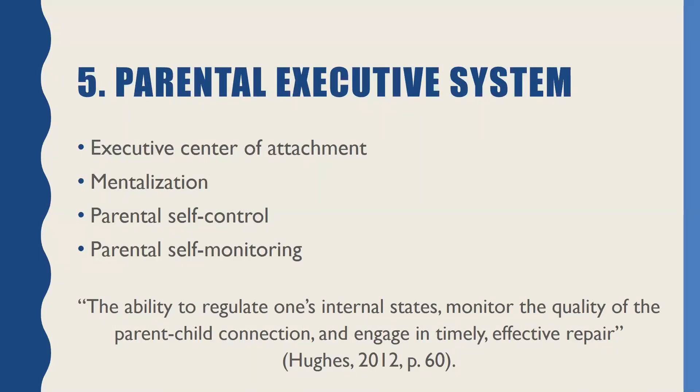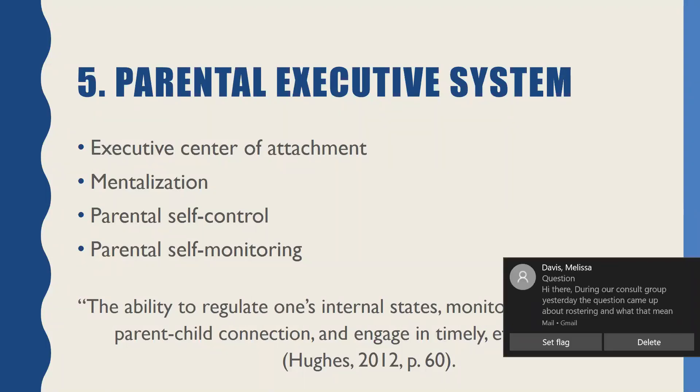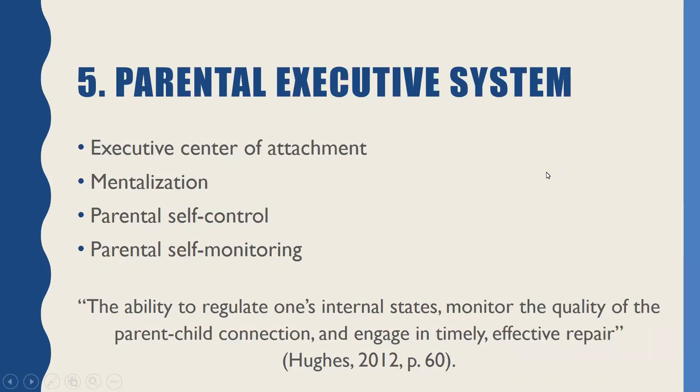And lastly, the parental executive system — this is the one that pulls everything together. You can think of three components: mentalization, parental self-control, and parental self-monitoring. This sits in the wheelhouse of all those other systems we've been talking about, taking the input from those systems and making decisions, hopefully, from a thinking place. The way Dan Hughes referred to this one is the ability to regulate one's internal states, monitor the quality of the parent-child connection, and engage in timely, effective repair.